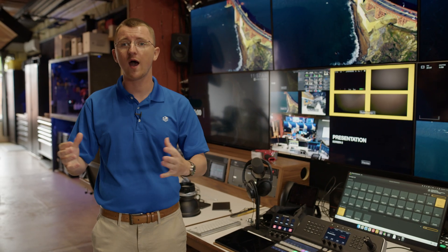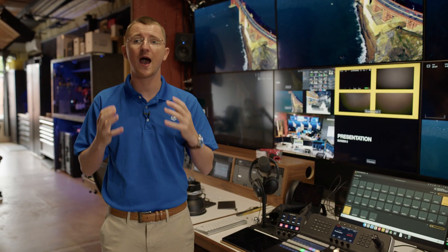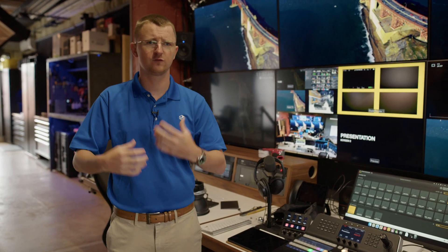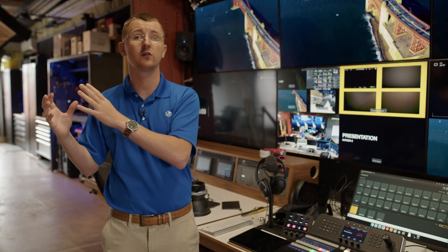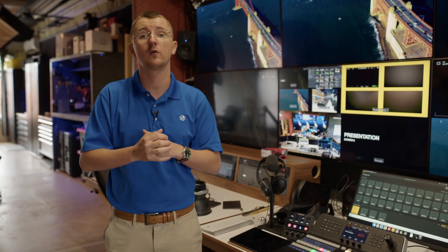A lot of you are probably wondering why a video production house needs such a powerful gateway like the EFG — one that can handle 5,000-plus users. While the EFG is going to be a great deployment for large environments, it's also a good use case for high-performance environments, which is exactly what they're doing here at the studio.